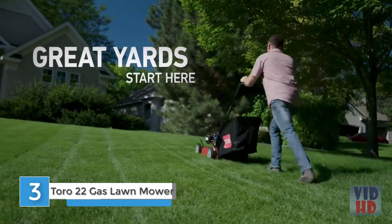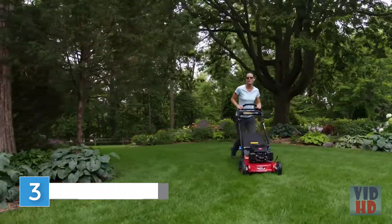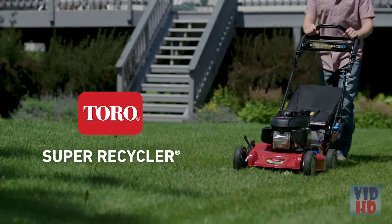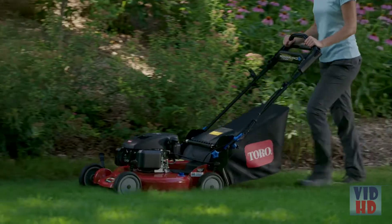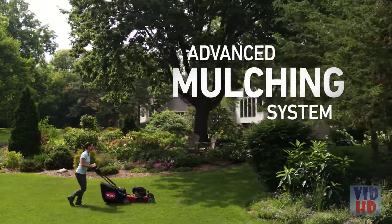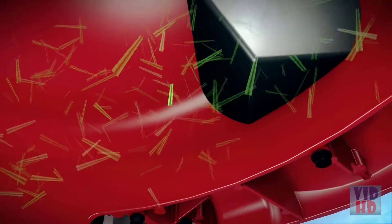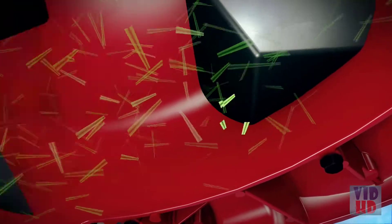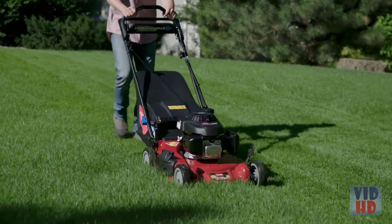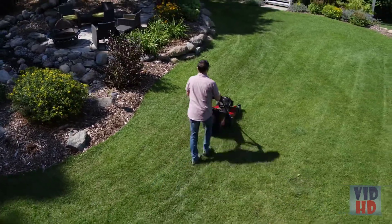Your lawn deserves the very best. So get the mower that delivers the ultimate in performance and durability — the Super Recycler from Toro. Toro's premium walk power mower is your ticket to a thicker, healthier lawn, thanks to its advanced mulching system. As the specially designed blade cuts grass, clippings are lifted to kickers, then return to the cutting chamber for continuous recutting. This superior design returns fine, nutrient-rich mulch to the soil, promoting a healthy, lush-looking lawn.